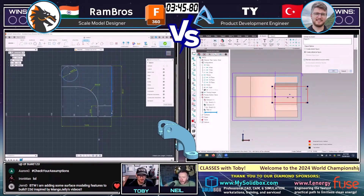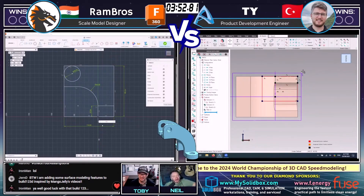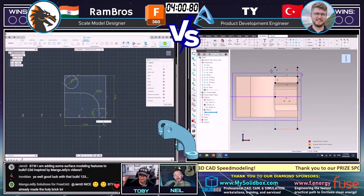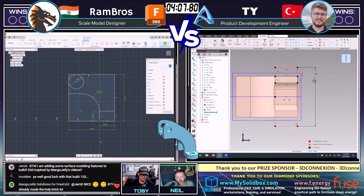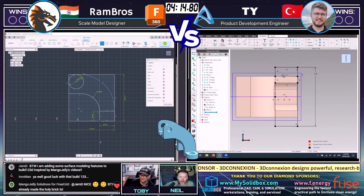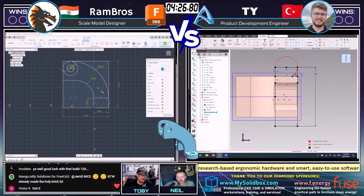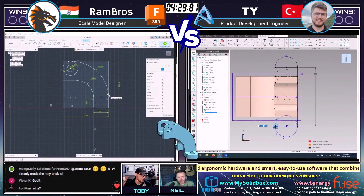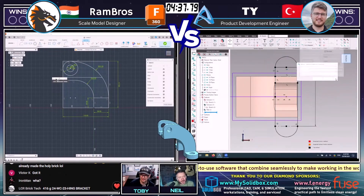I'm sure you've been in the spot that Rambrose is in right now — where you just cannot get that first sketch to lock down and it keeps throwing errors. It looked like in his first attempt the old CAD tool automatically spawned a tangent arc from a line, and he ended up over-constraining one of his arcs in the tangent, which completely goosed him. He did a full restart. We'll see if that allows Ty to widen the gap. It's not over till it's over — if I was Ty I would not be getting too comfortable and would stick to best practices.